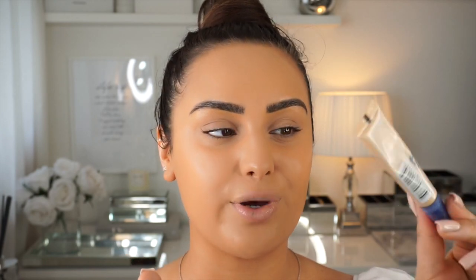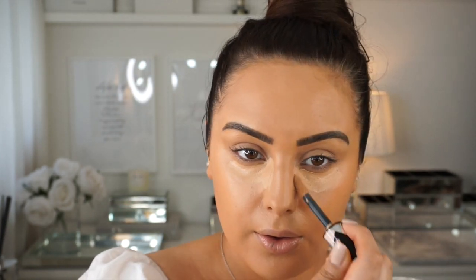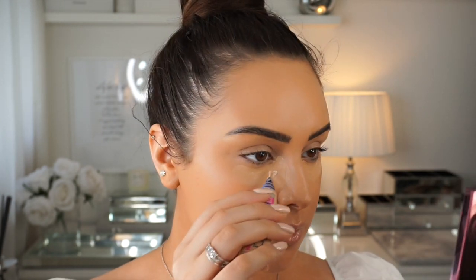Moving on to concealer — I'm going to mix two concealers, mainly because one is nearly empty but I like the colour of it, and I'm going to use a little bit more coverage with the second. I haven't used this concealer in the longest time; it used to be my favourite. If you used to watch all my makeup tutorials, you'll know I absolutely loved the True Match one. Then I get a beauty blender and blend it all out.